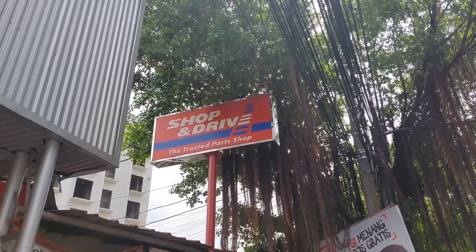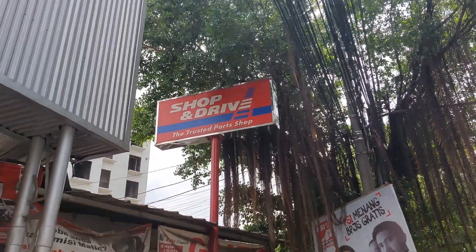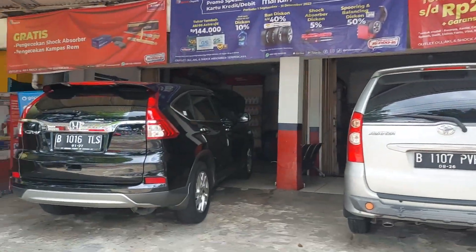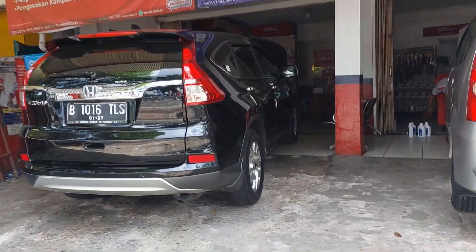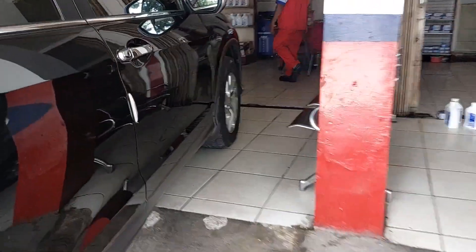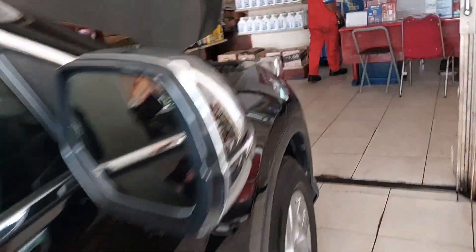Okay guys, so now we are in Shop and Drive. We are going to test the battery of the car. This is Shop and Drive in Manggarai, guys. So it's for the model one here — let's see the battery in the car.